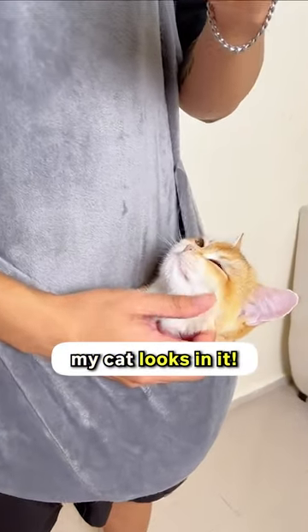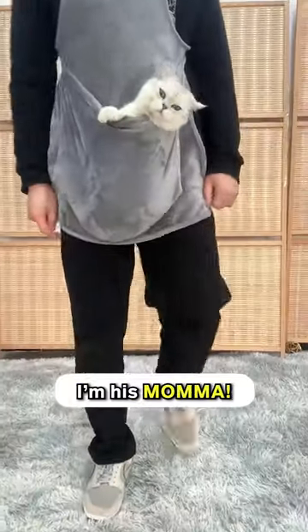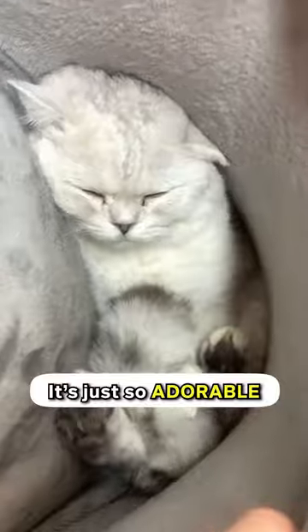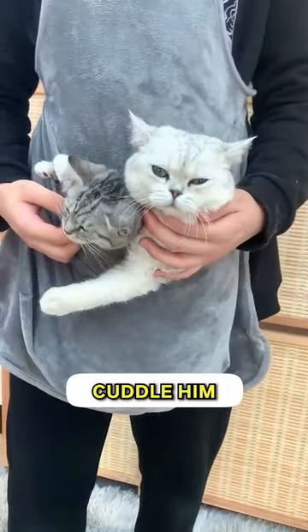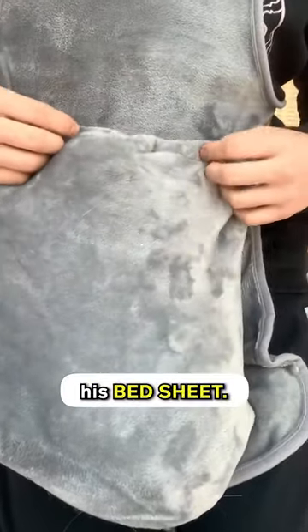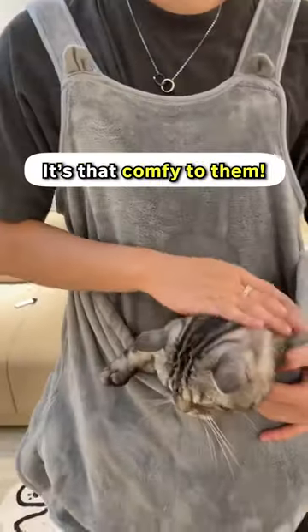Just look at how comfy my cat looks in it. He looks like he's a tiny kangaroo and I'm his mama. I feel like I just need to jump and I'd belong in the zoo. It's just so adorable — I can cuddle him without a hassle. I thought at first that he wouldn't love it, but he even uses the fabric as his bed sheet. He can't sleep without it. It's that comfy to him.